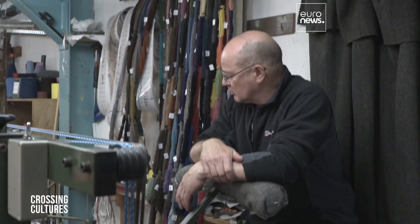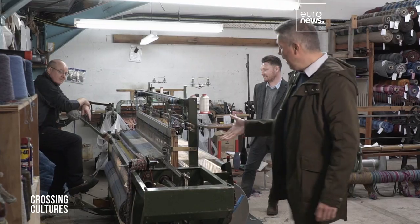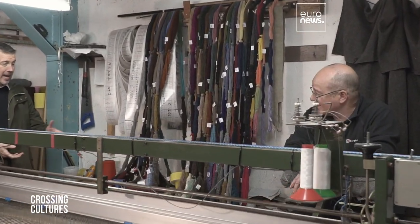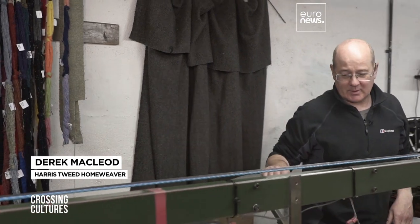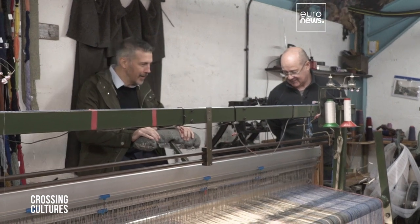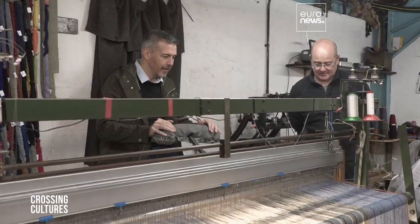The cloth must be woven by hand by the people of the Outer Hebrides. Derek is one of the island's many weavers. So how long does this take to master? Can anybody do it? After a number of months, most people can do it. Can I have a go? Yes — just don't pedal backwards. What happens if you pedal backwards? Things go wrong. So let's have a go — and don't go too fast.